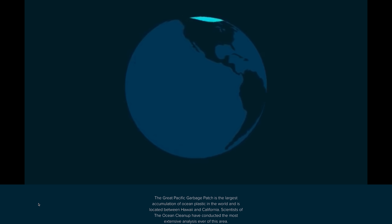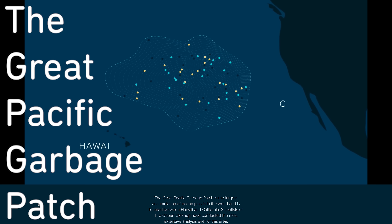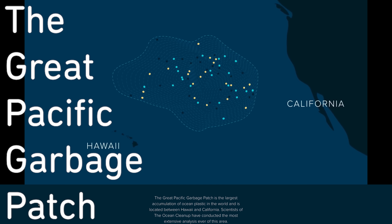Though there aren't any Isle of Dogs-style islands of garbage out on the high seas, there is so much trash accumulated in certain spots that one of them has a name: the Great Pacific Garbage Patch, also known by a cooler name, the Pacific Trash Vortex.